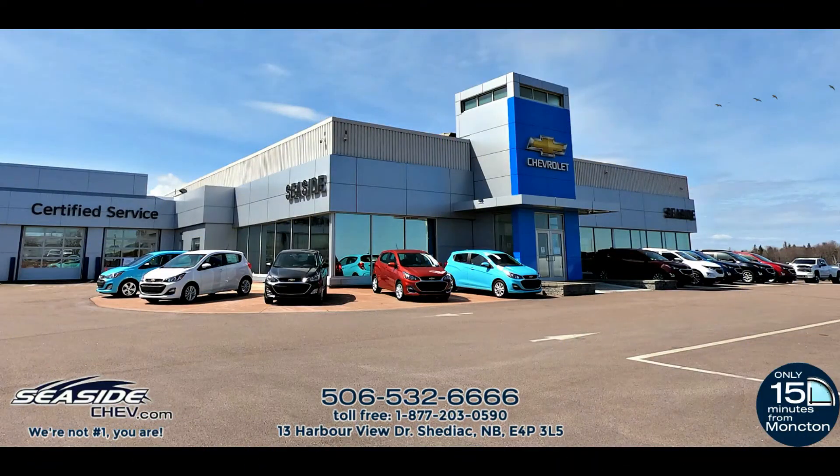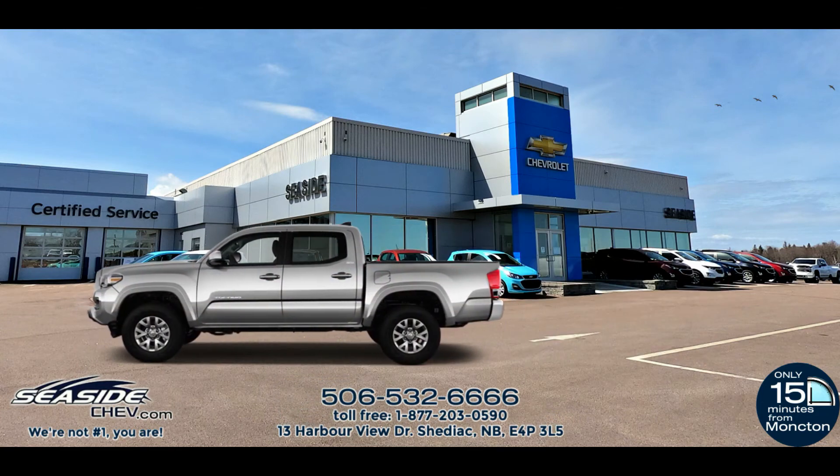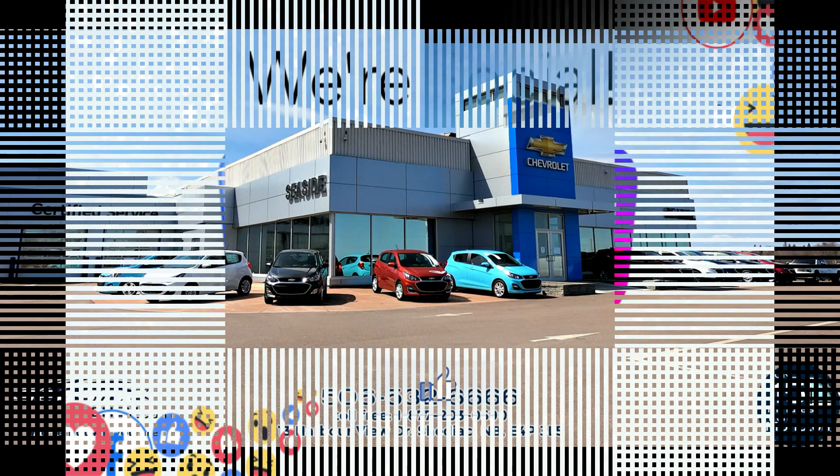You can reach us at 506-532-6666 to confirm availability, schedule a test drive, or to speak to one of our qualified experts and answer any questions you may have. Because at Seaside Chef, we're not number one — you are.